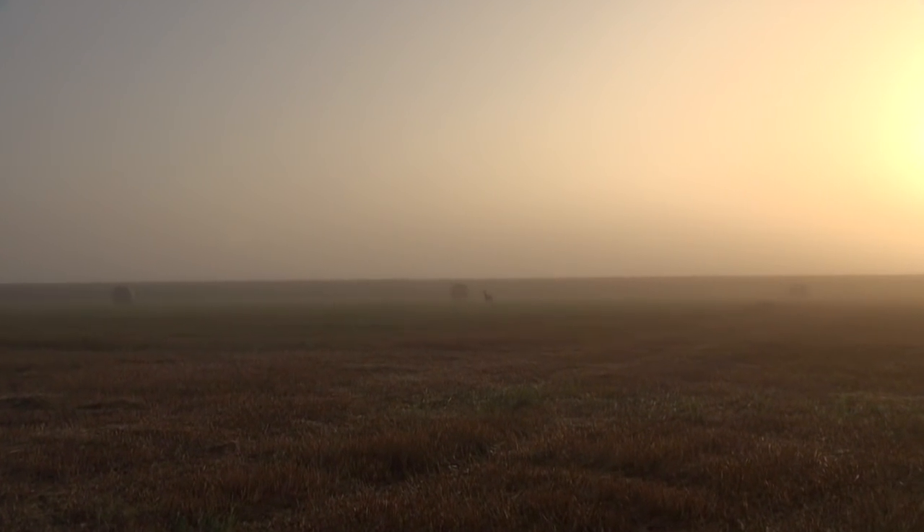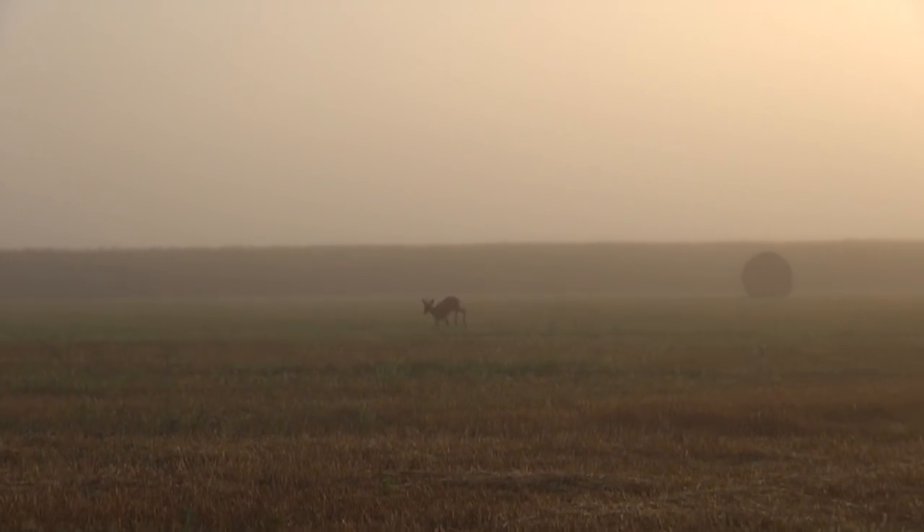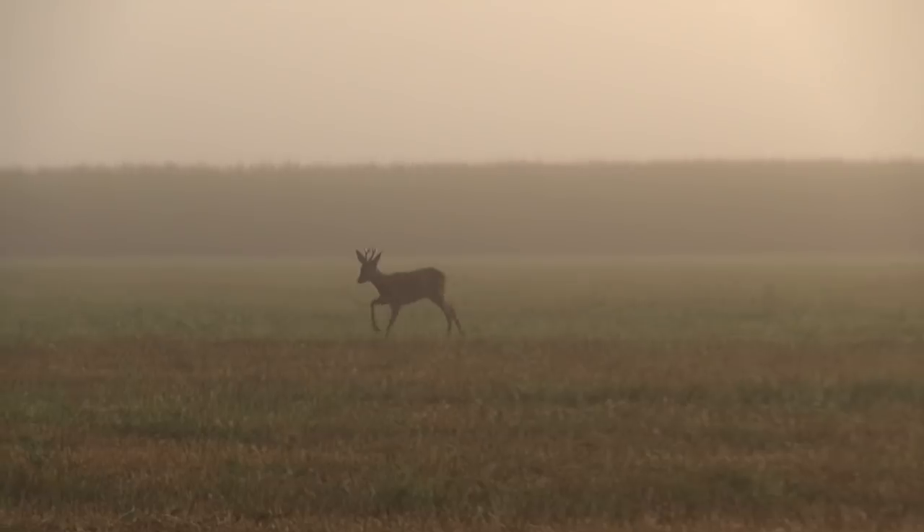In tonight's Realtree Global Hunting, I'm in Hungary and I'm on the hunt for my first ever roebuck amongst a beautiful backdrop and in a hunting area steeped in tradition.